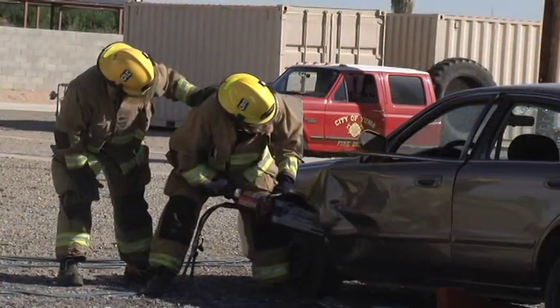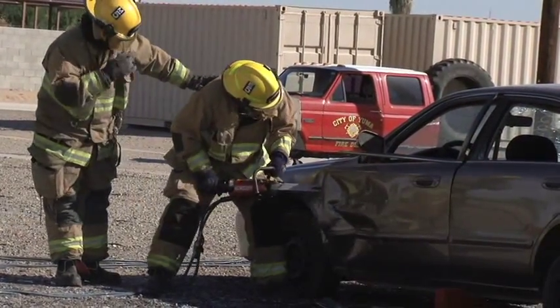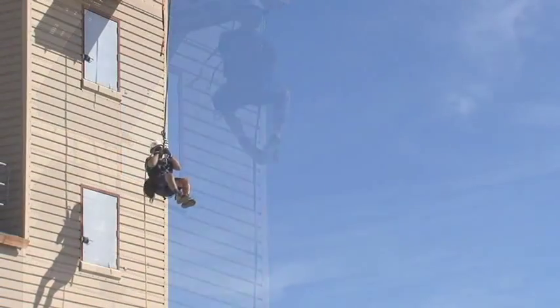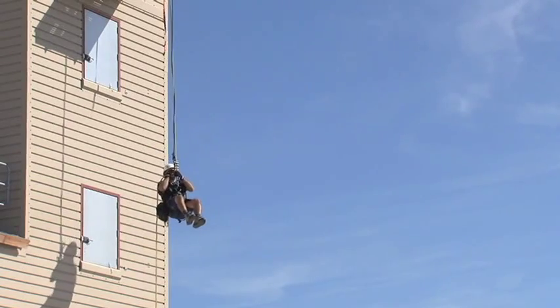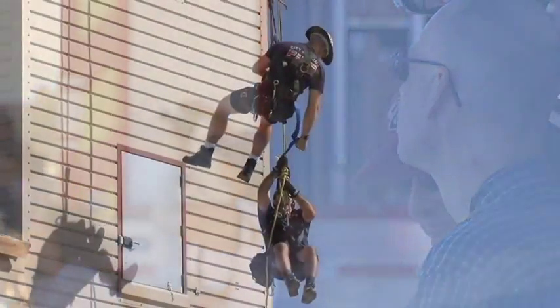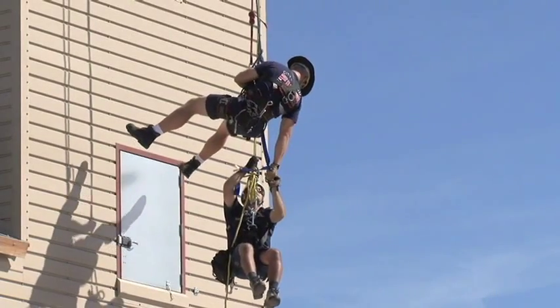We did an auto extrication — we showed them how we stabilize a vehicle and coordinate all that with an engine company. Then we did a rope rescue: we suspended a firefighter from a rope and did a single-face pickoff where he was entangled in his rope and couldn't get out. We sent another firefighter down, tied him off, and were able to rescue him and safely lower him to the ground.